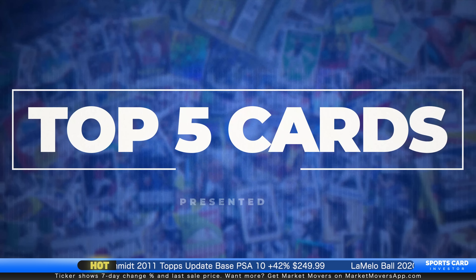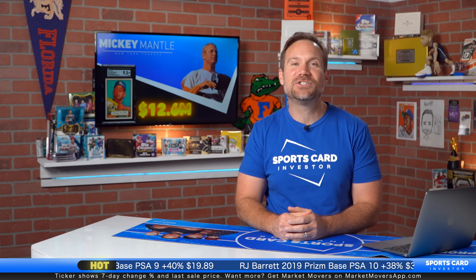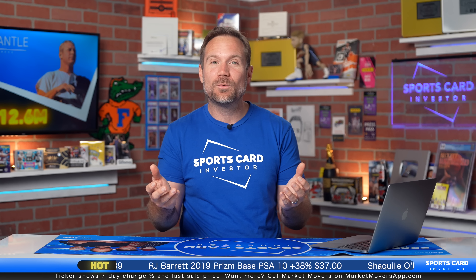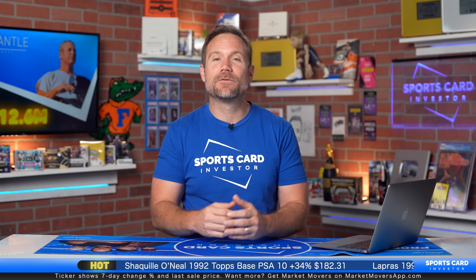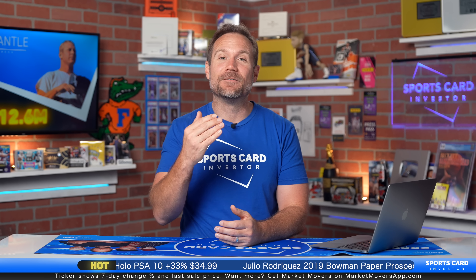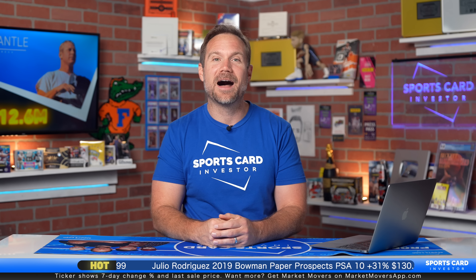It's time for today's top five. We would be remiss if we did not start with Mickey Mantle and the record-breaking sale of the 1952 Topps SGC 9.5. It happened over the weekend at Heritage Auctions. It sold for $12.6 million, not only setting the new record for the most expensive sports card ever sold or any sports item ever sold.